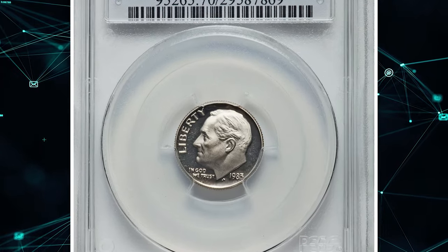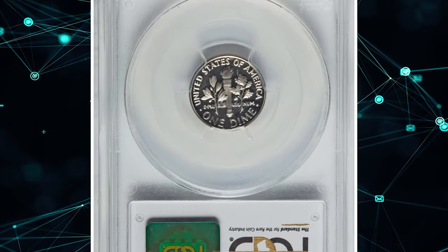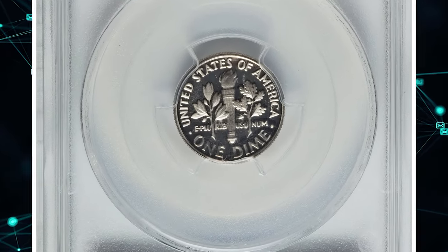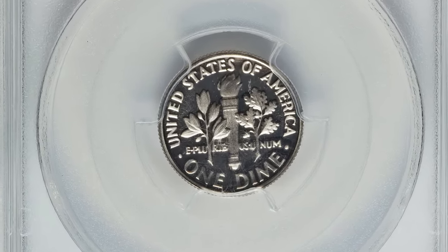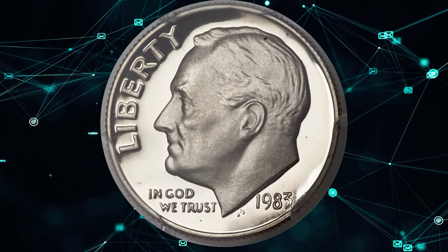Number 7. Moving on with this Proof Roosevelt Dime — the 1983 Roosevelt Dime with Missing Mint Mark S, graded as PR-70 Deep Cameo by PCGS. Thickly frosted, fully struck motifs stand out dramatically against the jet black fields.